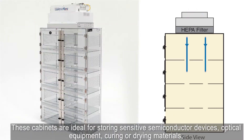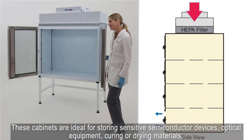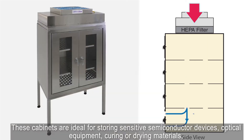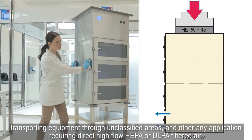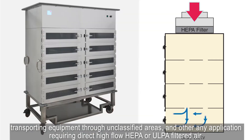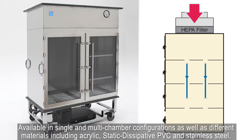These cabinets are ideal for storing sensitive semiconductor devices, optical equipment, curing or drying materials, transporting equipment through unclassified areas, and any other application requiring direct high-flow HEPA or ULPA filtered air.